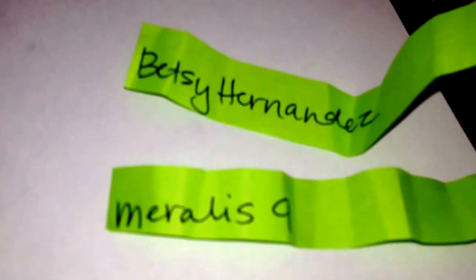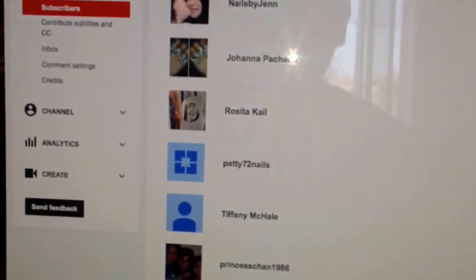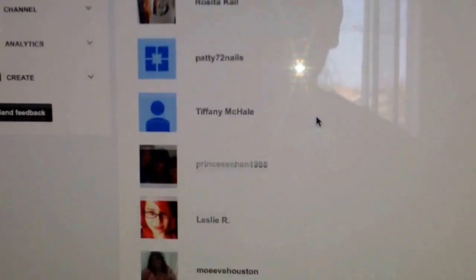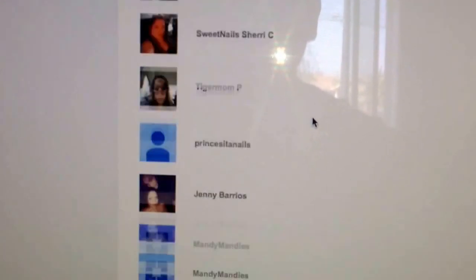I know both of them are my subscribers. This just takes forever because of the way the layout is, but let's see.